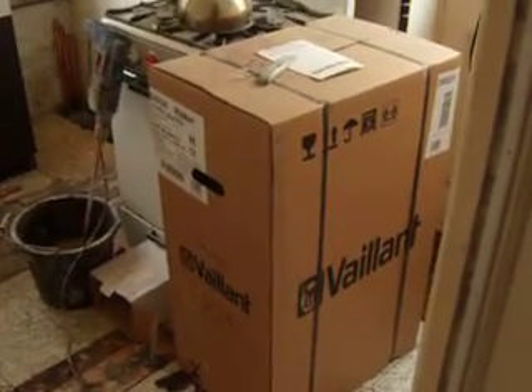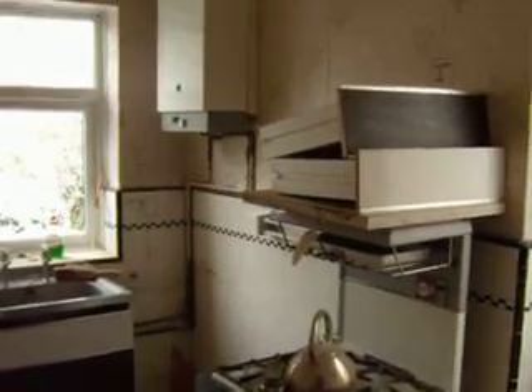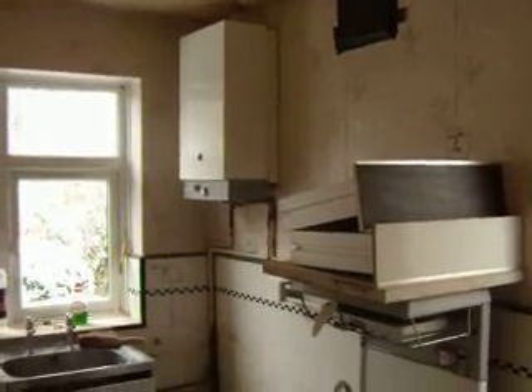Let's go in the kitchen first. This is our kitchen. That's the boiler that should have been fitted. Unfortunately, the plumber had a minor heart attack last week, so it's still in its box. Never mind, these things are sent to try us.